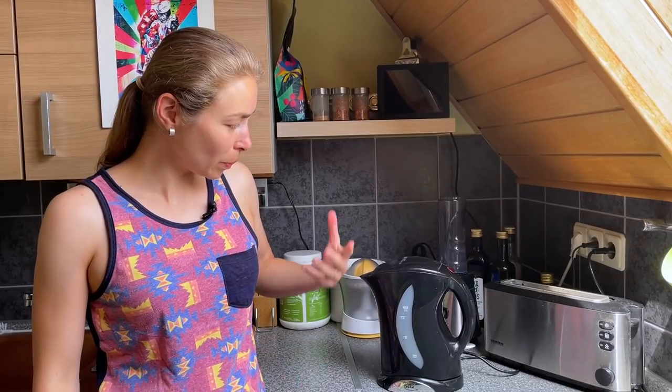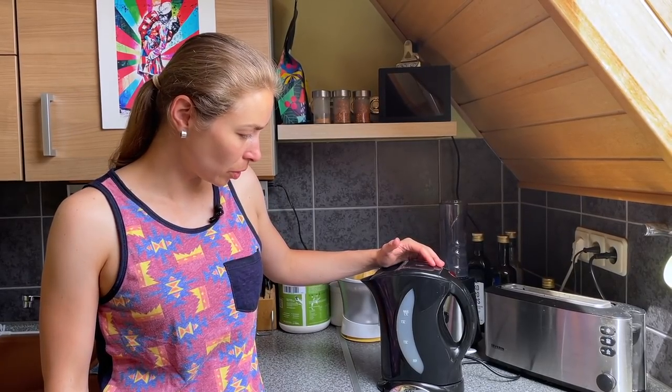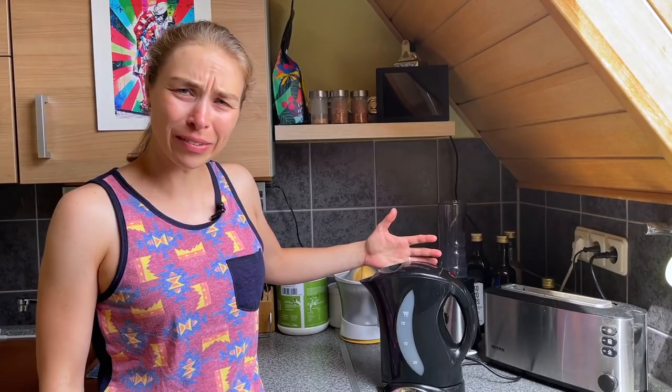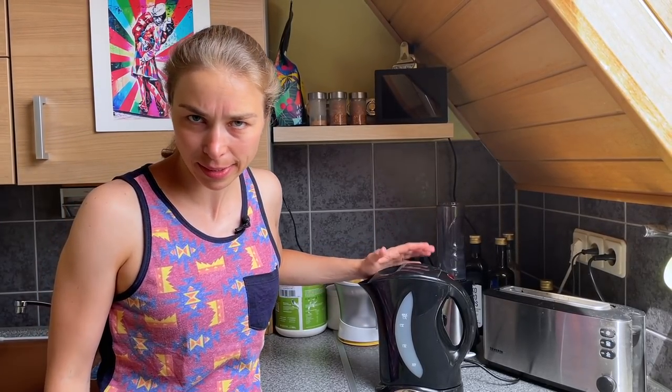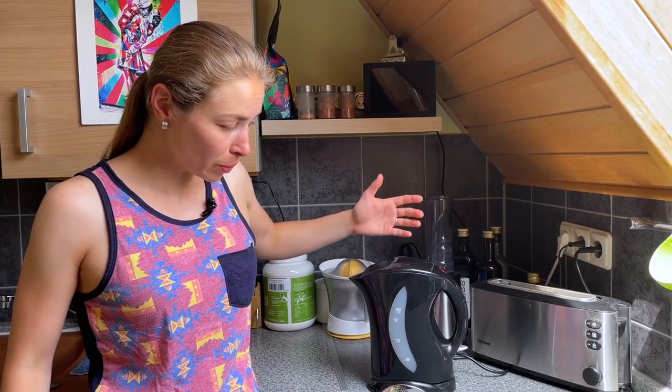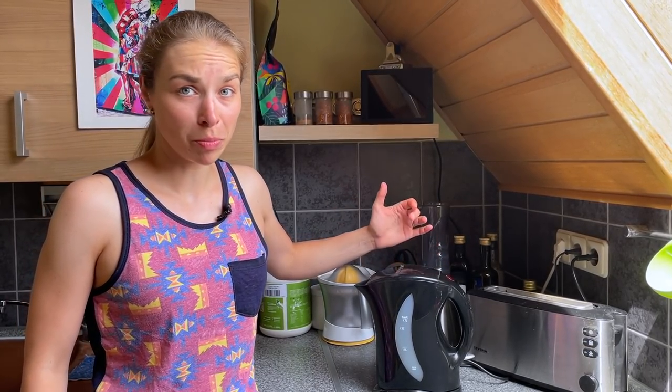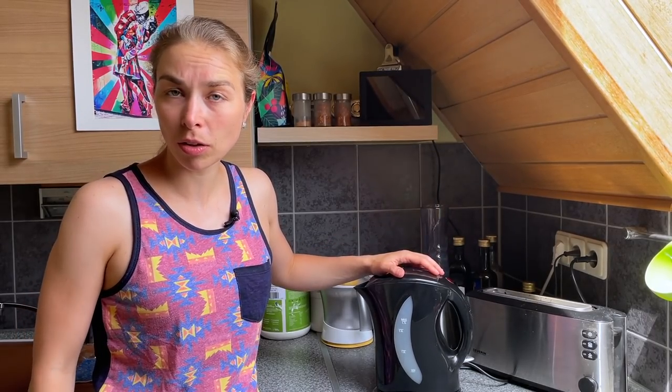Number twelve is a Wasserkocher — a water kettle, water boiler. We're not 100% sure if it's particularly German, but it's how we boil water: just put water in, turn it on, and it's super fast. We rarely boil water on the stove unless you have a fancy new induction stove. This is very typical to have in German apartments and also in offices — for making tea or whatever you need.